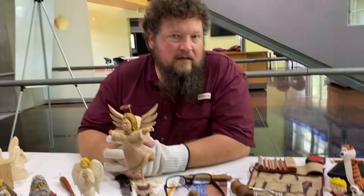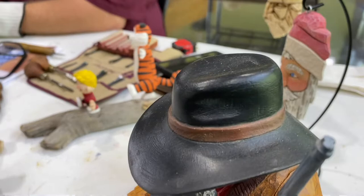No wonder you got in — that was good. I love his hat and everything. How do you get it to be so smooth? A lot of sanding with sandpaper.